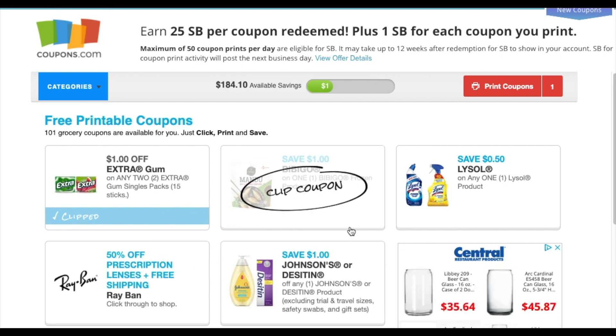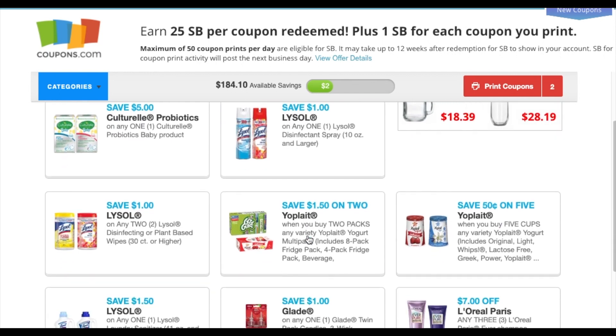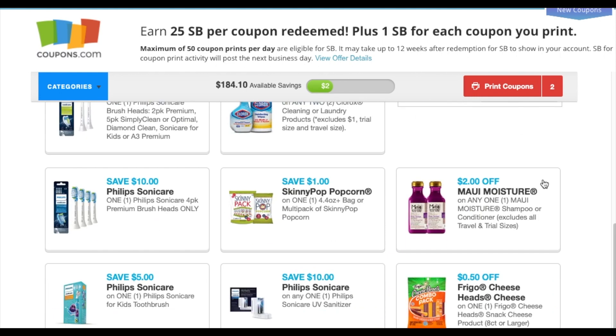They added this Bibigo frozen product — I've never heard of it, but if you guys want to print that off. Then we got the Johnson's and Desitin for one dollar. A lot of these coupons have been available. We have the seven dollars off of three that reset for me since last night.